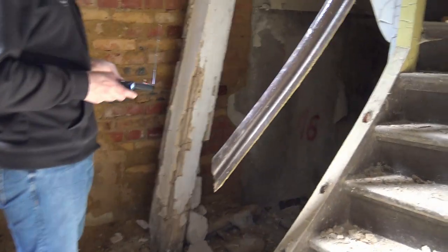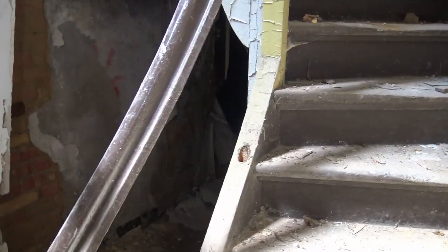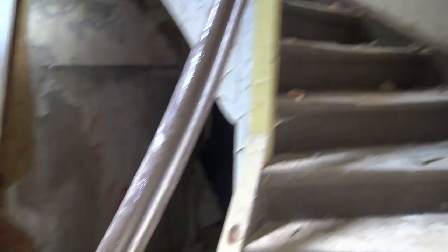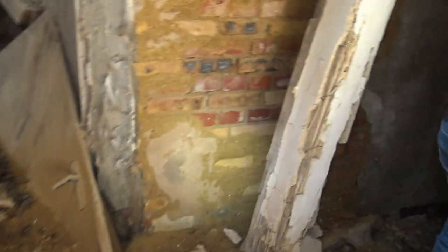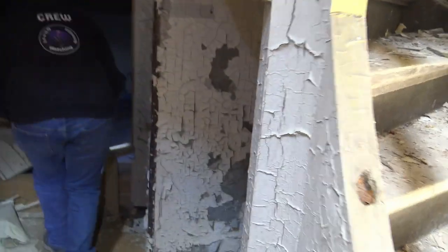Boah, das steht hier drin. Das ist die ganze Tapete hier vermodert. Da oben sieht man nichts mehr. Dann kommt man wahrscheinlich mal hier hoch auf das ganze Geschirr – da kannst du dann langgehen. Das ist schon vermodert und durch den Brand bestimmt auch noch beschädigt.